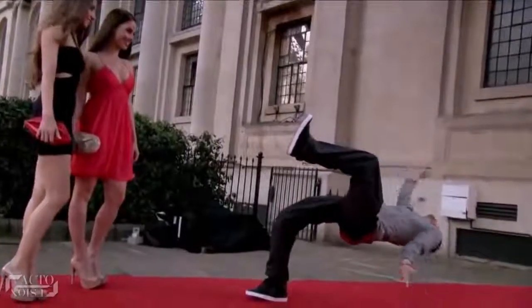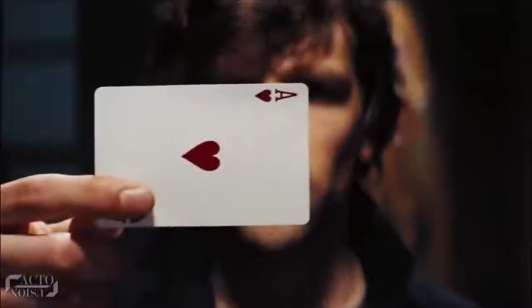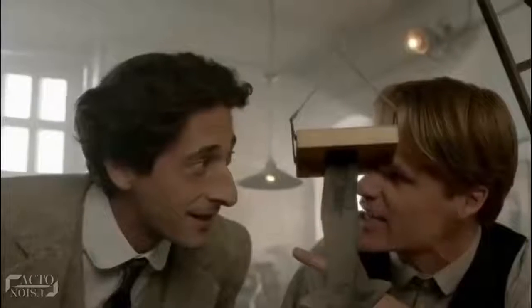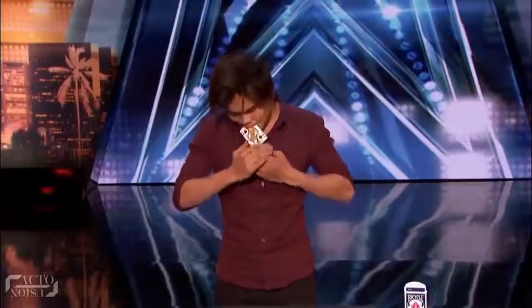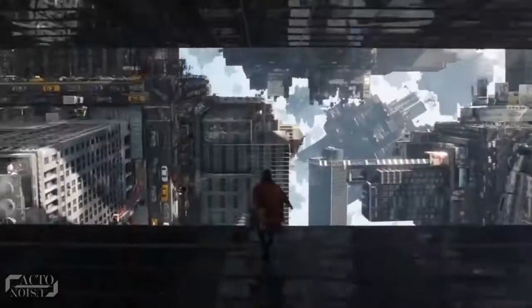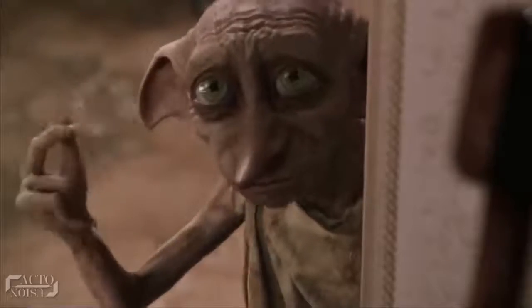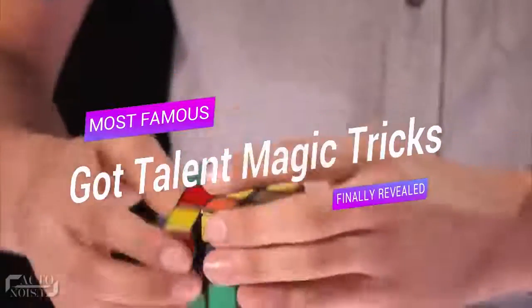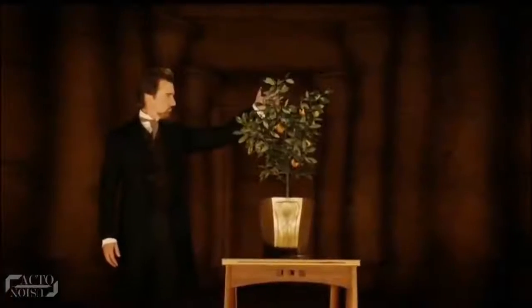The best magicians are the ones with an ability to change something in a way that no one else can understand. But still, there are a few curious ones like us who love to analyze how it was done. Be it Shin Lim's amazing card magic or Steven's famous Rubik's Cube magic — hello and welcome back. Today we are going to figure out the secrets behind some of Got Talent's most famous magic tricks. Let's get started.